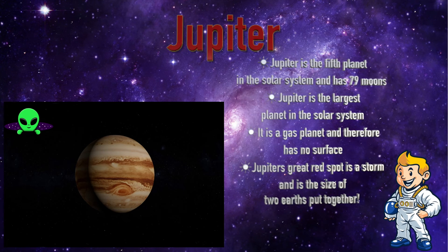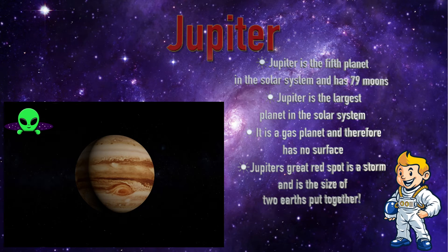Jupiter. Jupiter is the fifth planet in the solar system and has 79 moons. Jupiter is the largest planet in the solar system. It is a gas planet and therefore has no surface. Jupiter's Great Red Spot is a storm, and it's the size of two Earths put together.